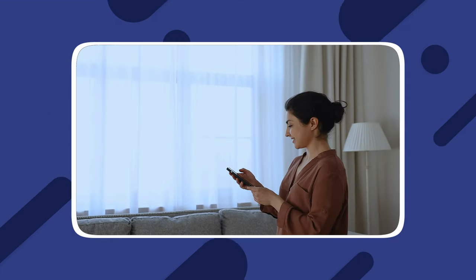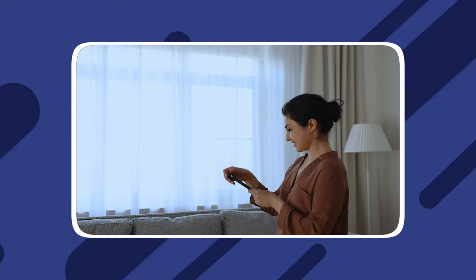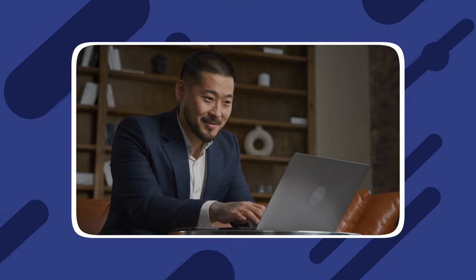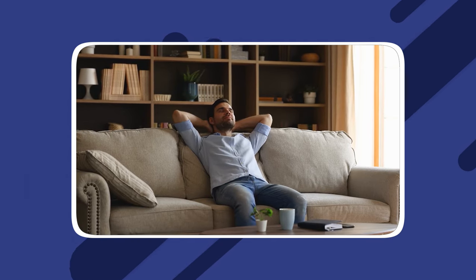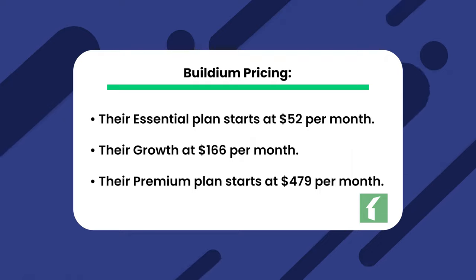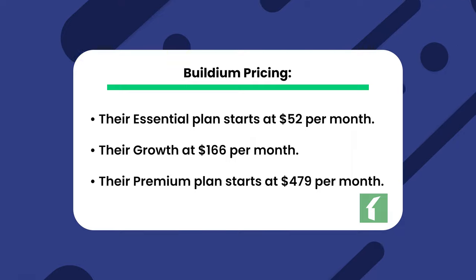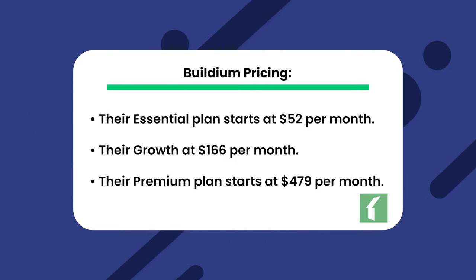Next, we have Buildium. Buildium handles residential and commercial properties and even offers a free website. Buildium's property inspection data syncing and analytics features provide property managers with valuable insights into property conditions and trends. The online portals and resident communication features simplify interactions between property managers and tenants, enhancing tenant satisfaction and overall management efficiency. Their essential plan starts at $52 per month, their growth plan starts at $166 per month, and their premium plan starts at $479 per month.